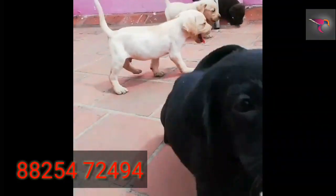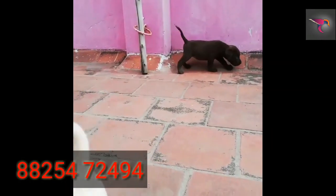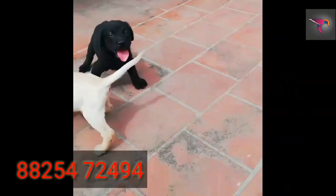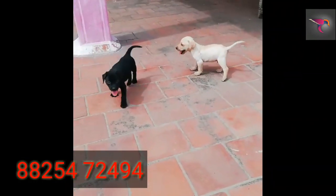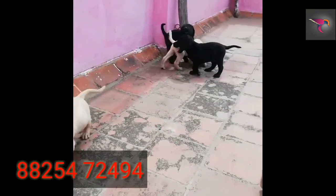You can get black, yellow, and brown Labradors. The cost is male 10,000 and female 7,000. The contact number is given in the description. Transportation is available all over India.